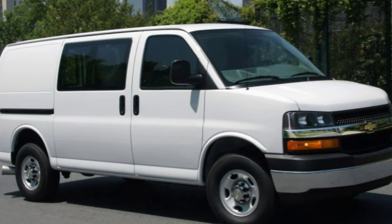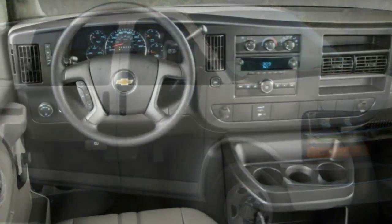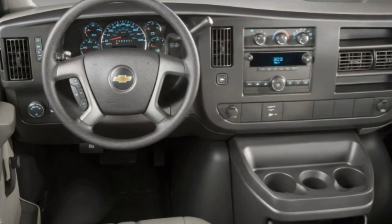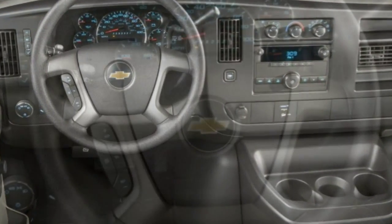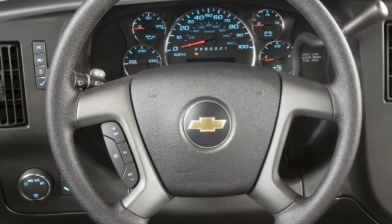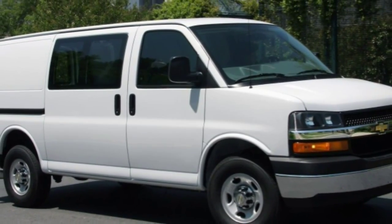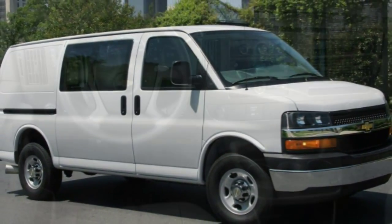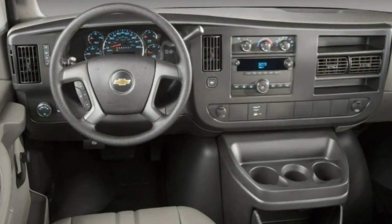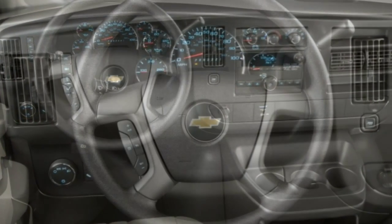The Chevy Express is one of the few remaining multipurpose vans based on the tough body-on-frame mechanicals of a pickup truck. The Express also uses exclusively V8 engines — two gasoline, one diesel — which give it plenty of pulling power but do it no favors in the fuel economy department. General Motors also offers the nearly identical GMC Savannah.